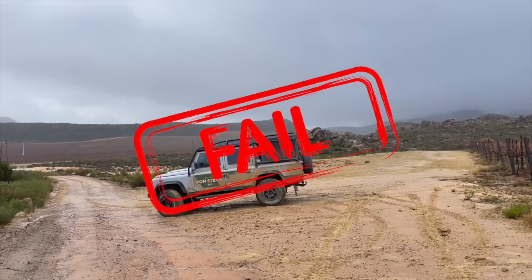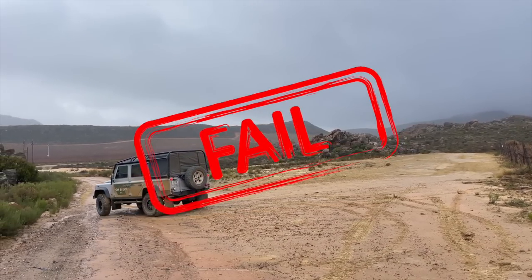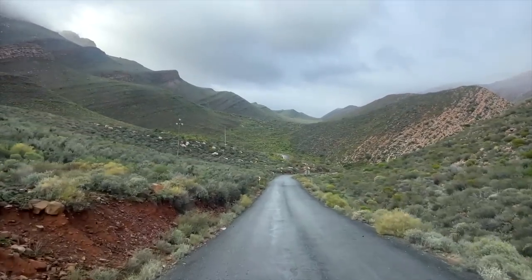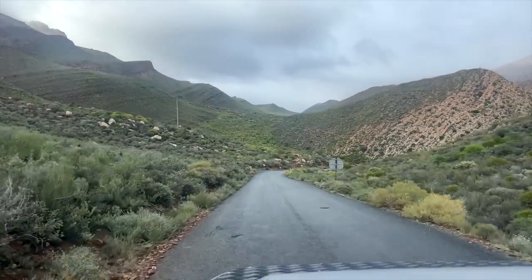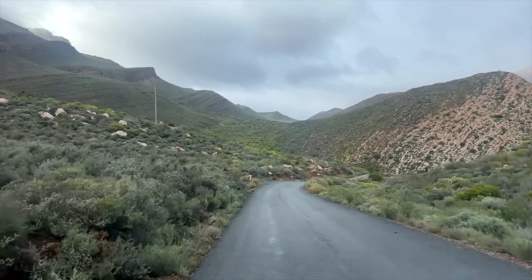We decided to turn around because the weather is getting worse and we're concerned about the two river crossings. Let's get back home and read a book, light a fire. Thank you for watching, and a huge thank you to our patrons on Patreon. Next time we will be back in Cape Town to share some progress on the rebuild of Grizzly and Beth. Stay tuned — take care, bye bye.